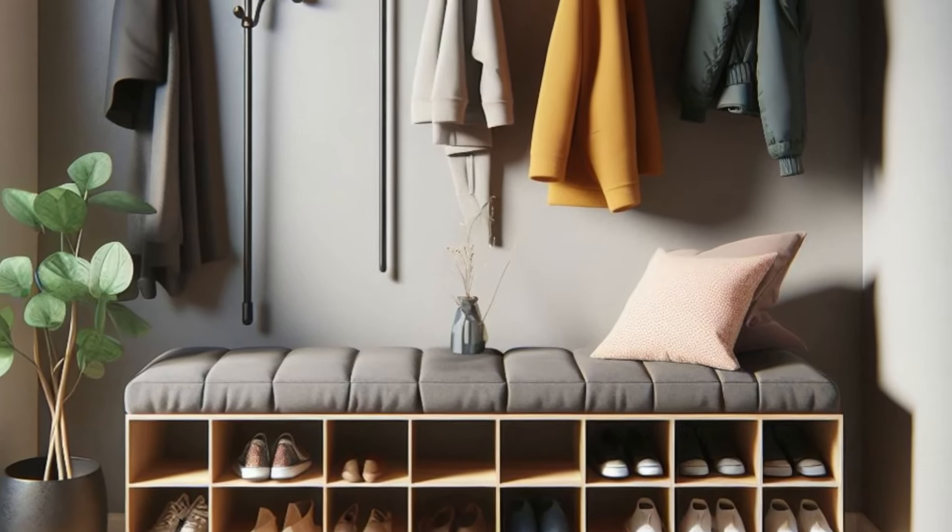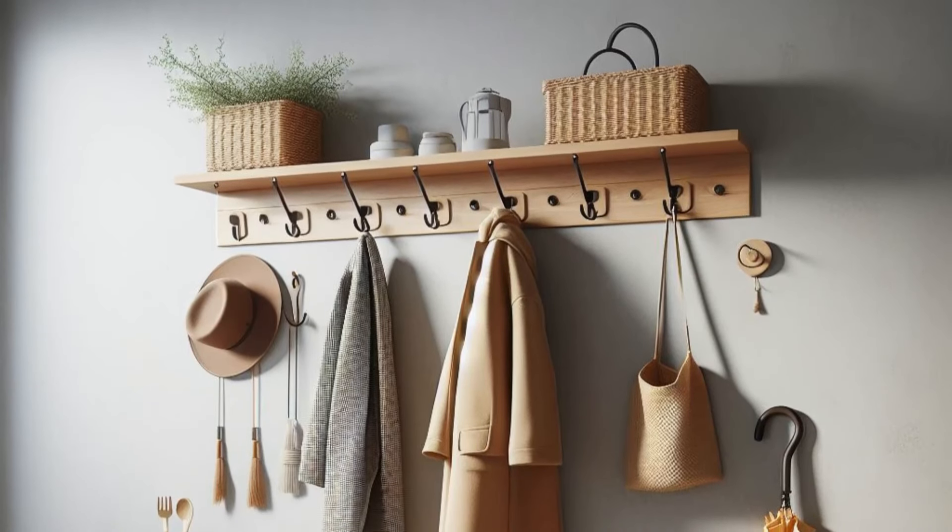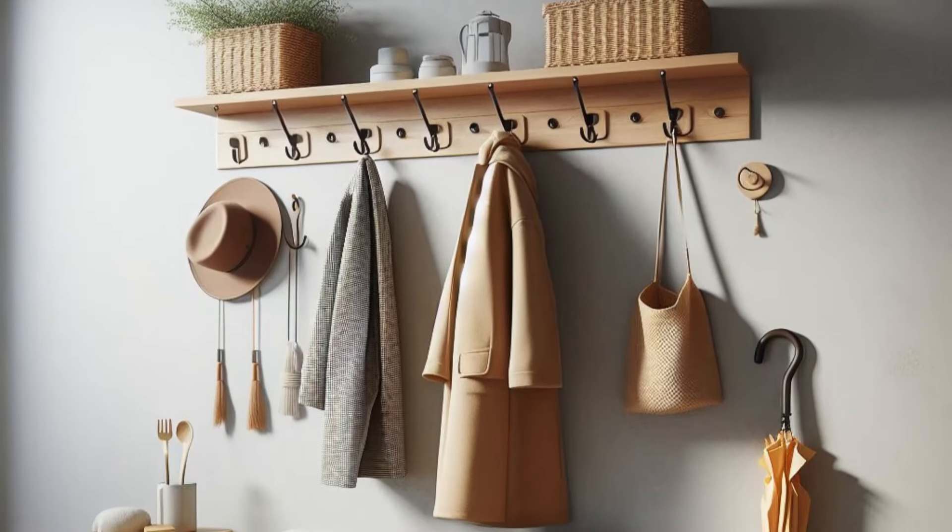With this space-saving solution, your entryway becomes a practical and inviting welcome to your home, where style and functionality go hand-in-hand.